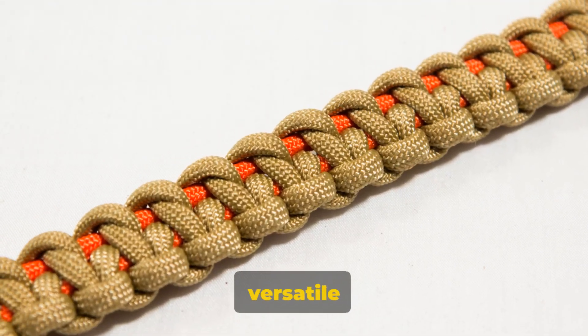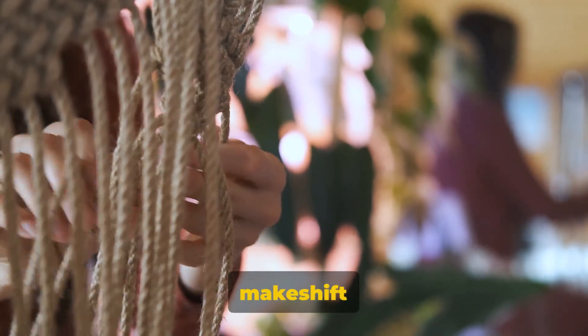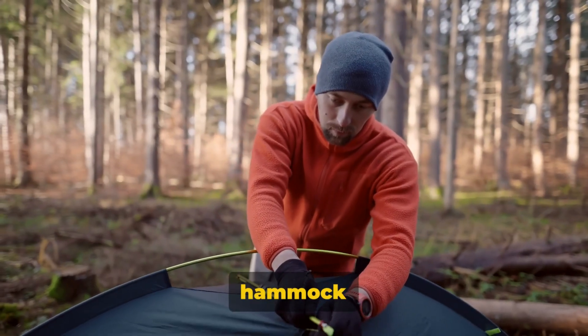Next up we have paracord. This versatile cordage can be used for a variety of tasks, such as setting up a shelter or creating a makeshift fishing line.